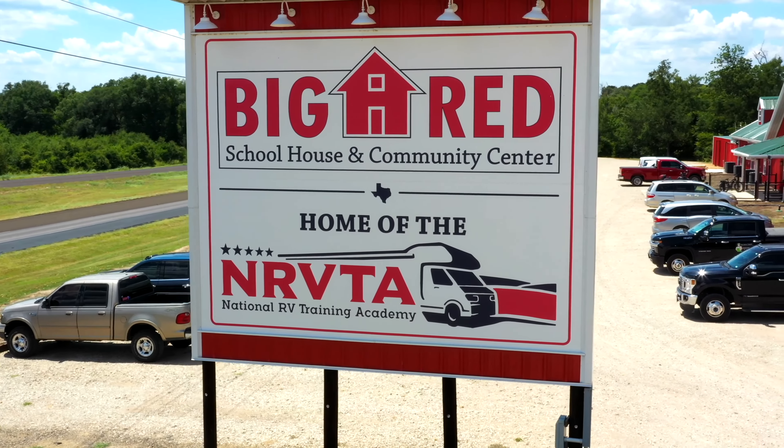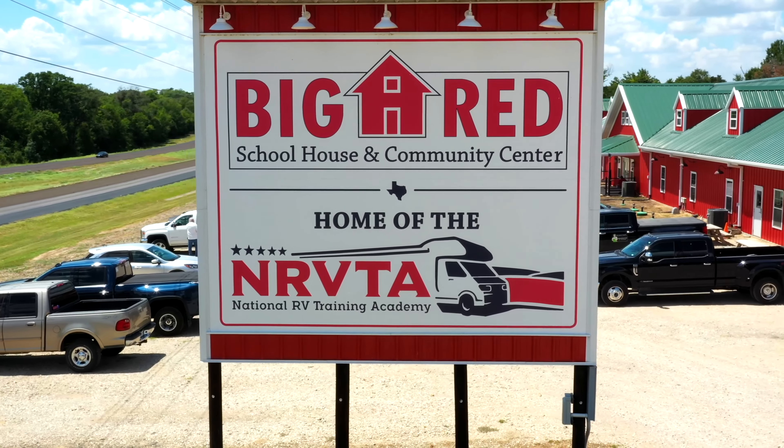Hey everybody, it's Brenda with Queen Bee RV, Dana with Empower RV, and we are back again at the National RV Training Academy here in Athens, Texas, and we're bringing you another episode of 52 Ways to Empower Women RVers.